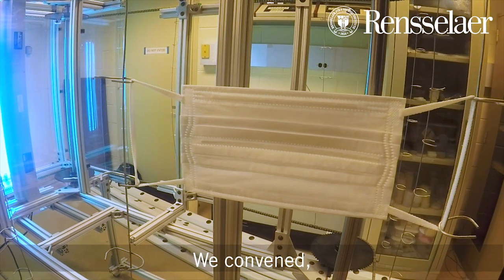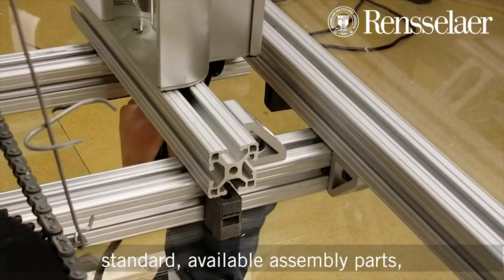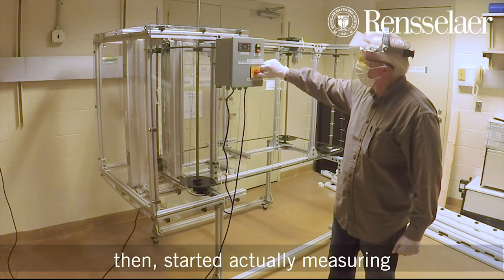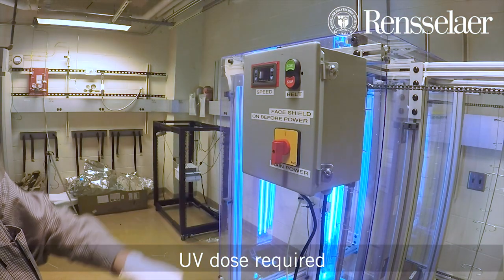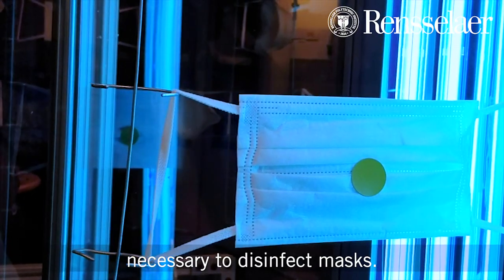We convened and started assembling very quickly using standard available assembly parts, then started actually measuring the UV dose required for what we thought was going to be the dose necessary to disinfect masks.